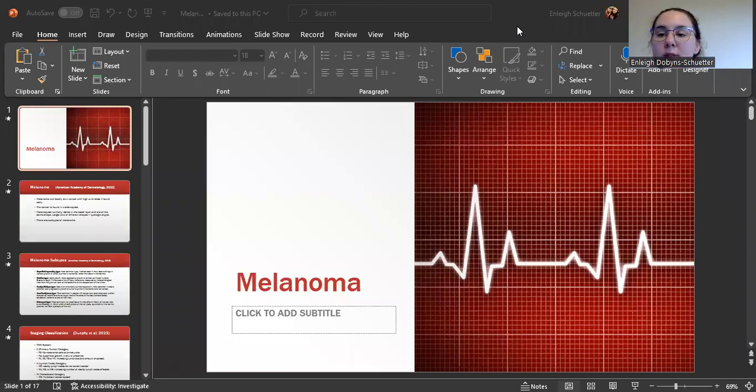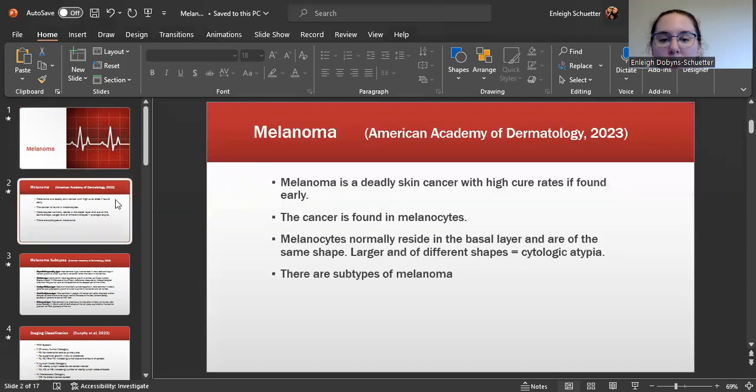Today we are going to be discussing melanoma. Melanoma is a deadly skin cancer. It does have high cure rates if found early. However, depending on the length of time it takes to discover it, as well as the depth of the lesions, it can be fairly deadly.